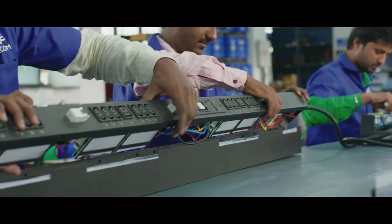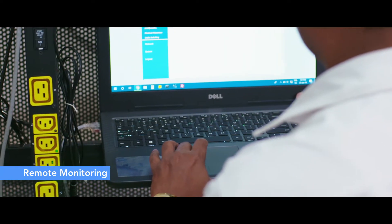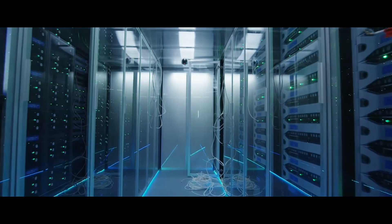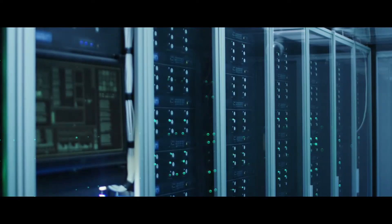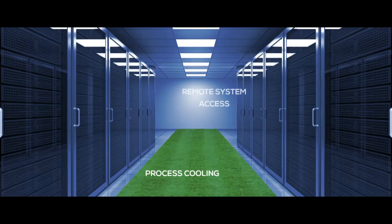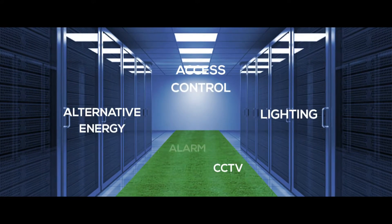Elkom's intelligent RAC PDU is capable of smart metering, remote monitoring, and switching your power supply to the servers as per demand, making your data center facility energy efficient. It can be easily integrated with all available building and energy management systems.